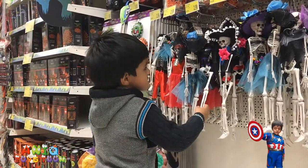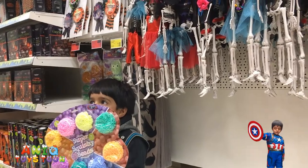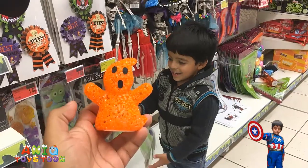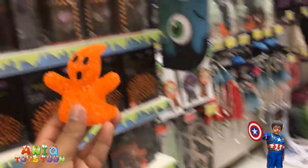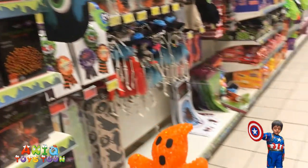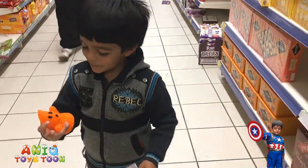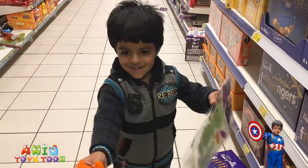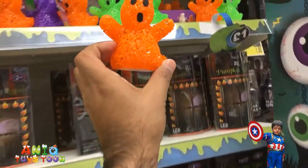Can we look at the squishy beads again? Super squishy beads — alright. Awesome job, Anik. Look what we have here! This is a ghost. We have it in other colors. This is a mini goose — Halloween goose. Do you like mini goose? It's gonna kiss you!